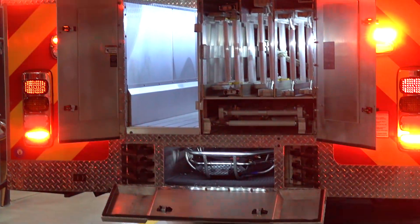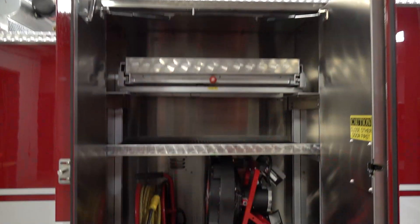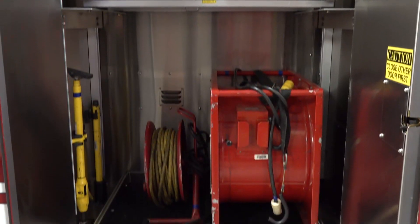Six firefighting hooks and the Stokes basket in the rear are all under cover. This truck is also equipped with ventilation equipment to assist with firefighting operations.